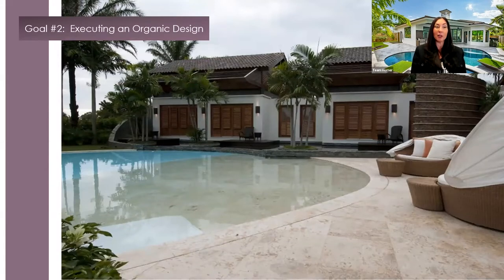Goal number two: executing an organic design. An organic design style in interior design and architecture emphasizes minimalism and harmony between man-made elements and the natural world. It's very easy to create an organic design when the foundation of your outdoor oasis begins with natural stone pavers as the grounded element. Organic design trends promote natural forms and minimalist materials — simple materials such as natural wood, rattan, jute, and seagrass. The fluidity of indoor spaces flowing to the outdoors, creating indoor-outdoor living, lends a relaxed, tropical, organic vibe.